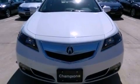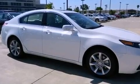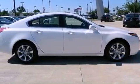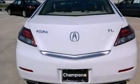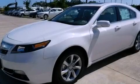Heated side view mirrors, and the Homelink transceiver can be programmed to use the same frequency as your remote opening devices such as the garage door, the entry gate, or even the living room lights, enabling you to control them right from the driver's seat. Stop by today and test drive this vehicle for yourself.